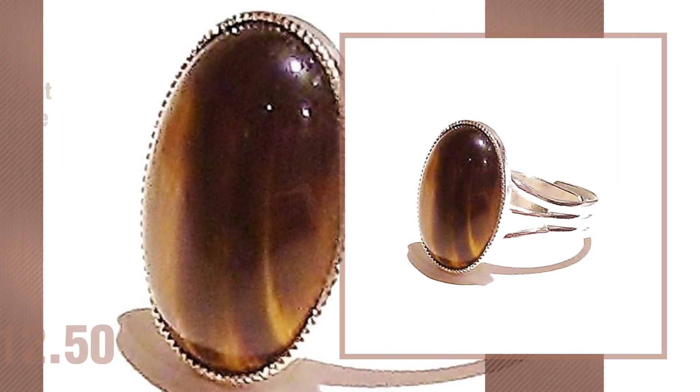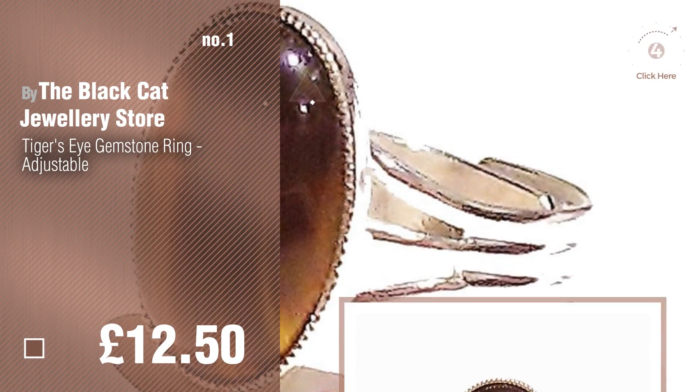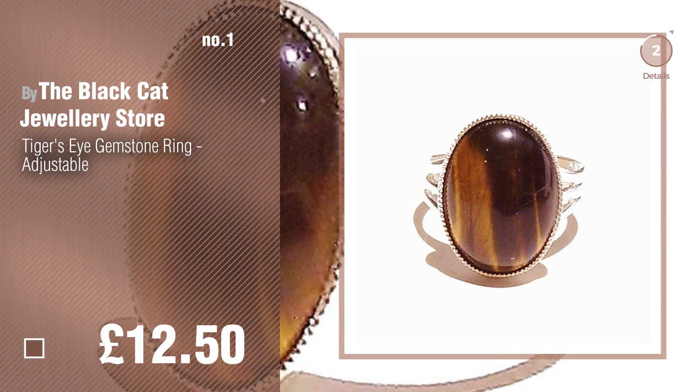Number 1. Most popular by the Black Cat Jewelry Store. Watch this video and get inspired.